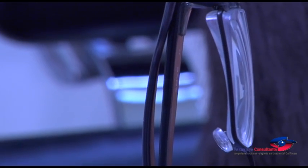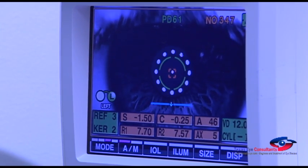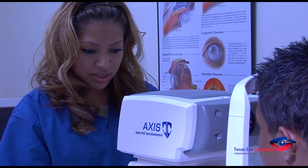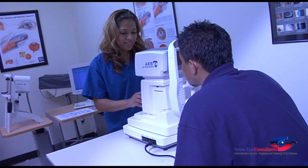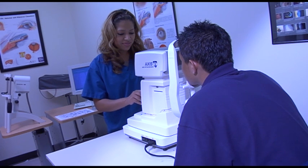Many parents have expressed concern that their kids' glasses are getting thicker and thicker to compensate for the increasing myopia. Well, we now have an alternative. Corneal molding not only controls the progression of myopia, but it also provides amazing clarity in vision, without optical devices, while one is awake.